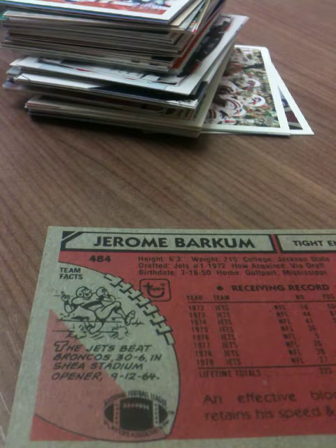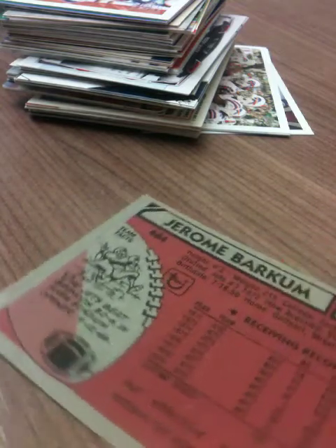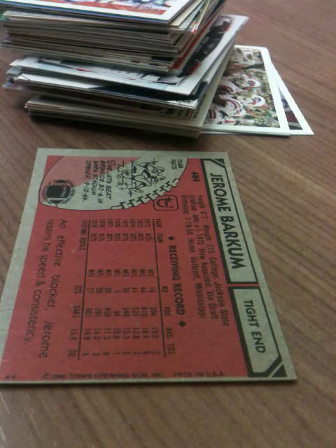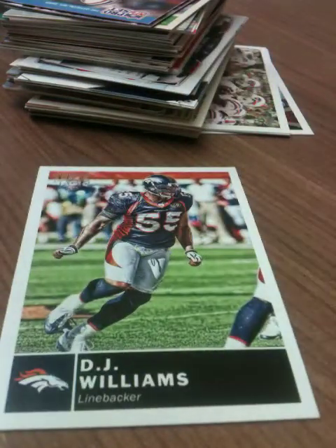Got a second one — the Broncos 30 to 6 in Shea Stadium opener, September 12, 1964. Neat. Looks like this guy got a lot of touchdowns over the years — 30 is a pretty good number for a tight end back then. These really old Topps cards still say 'Topps Chewing Gum' down on the bottom. I think it was until around 1990 that it stopped saying that, when gum became less of a thing. We got a DJ Williams Topps Magic 2010.